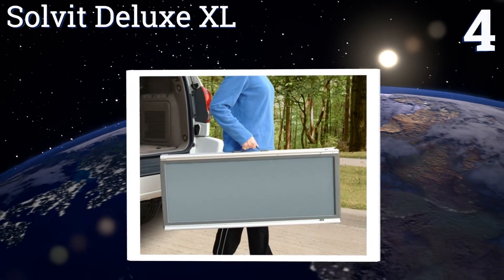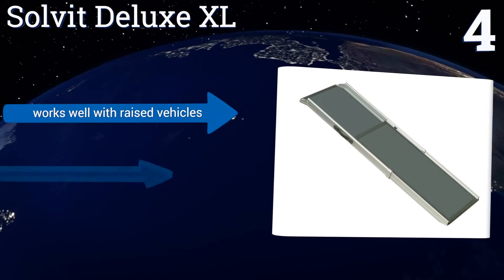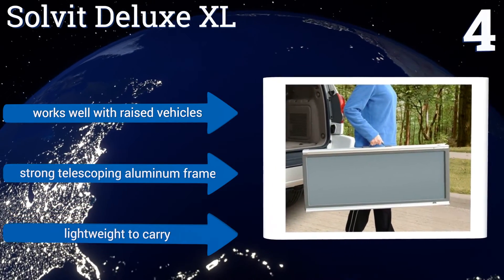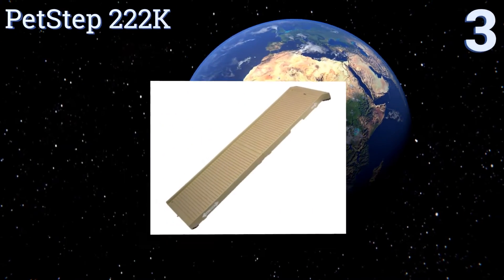At number four, the Solvit Deluxe XL is the perfect solution when your pooch needs a little extra walking space. It's 20 inches wide and extends from 48 inches to 87 inches long with a nice gentle incline so your pet can climb with confidence. It works well with raised vehicles and has a strong telescoping aluminum frame, and it's pretty lightweight to carry.